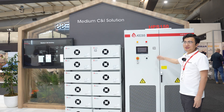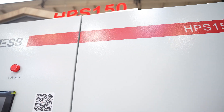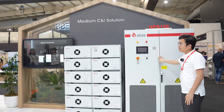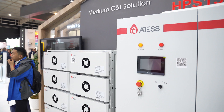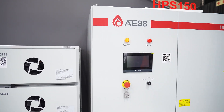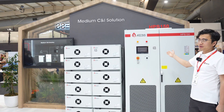This is our famous all-in-one hybrid power inverter, ranging from 30 kilowatts to 150 kilowatts, with a maximum of 4 units working in parallel. You can connect all your DC side and AC side just with one inverter, with seamless transfer within 10 milliseconds. It is a very perfect option for your medium-size C&I solutions.